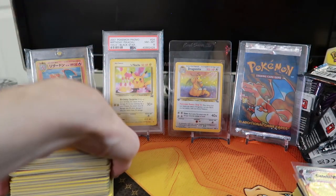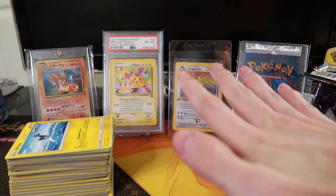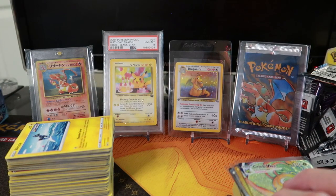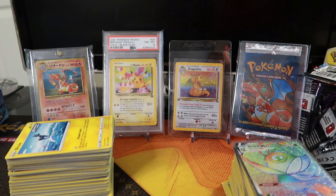If you made it this far, I really appreciate you for watching. Thank you so much — I had a lot of fun opening this. Maybe I'll do another one. I don't know — I'd have to talk to Jesse about it. Thank you to Jesse and Rachel for setting me up with a booster box. This was a lot of fun!